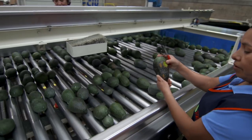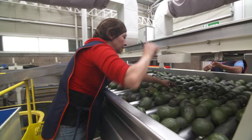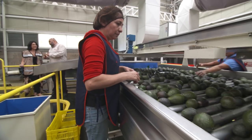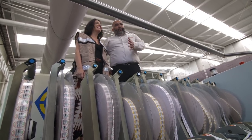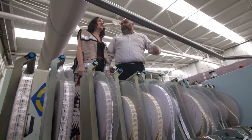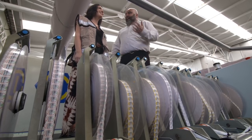Depending on what size the avocado is, the computer will know exactly what pack line to drop it on. Then their job is to visually grade it — one is for retail, two is for food service. This is the scale and the labeler. Every avocado gets labeled by size — we have stickers for small, medium, and large. That's how we know exactly what box to pack them in, depending on size.